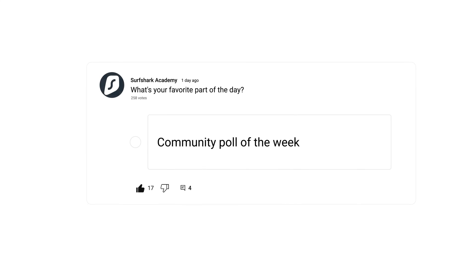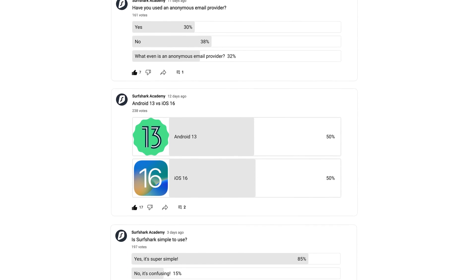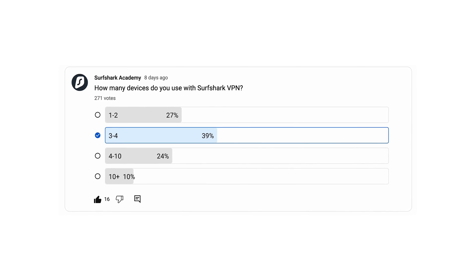Now it's time for the community poll of the week. We run various YouTube community polls related to CyberSec and TechDaily on our channel, so make sure to cast your votes when a new poll is released. This week, it's all about how many devices you use with Surfshark. Surfshark allows you to use an unlimited number of devices, and interestingly, the majority of you run at least three to four devices in total — some of you even 10 or more. This is definitely a unique feature to Surfshark VPN, so make sure to set up all of your devices if you haven't already.